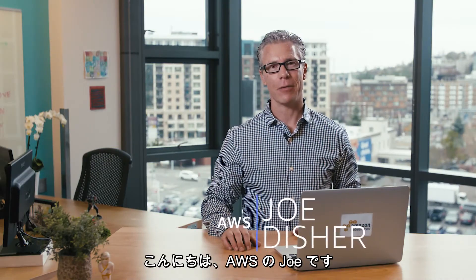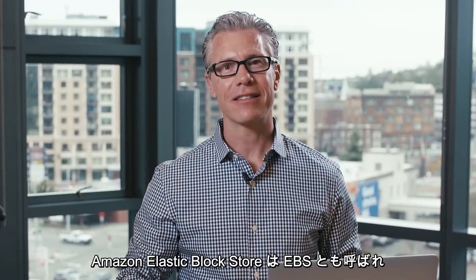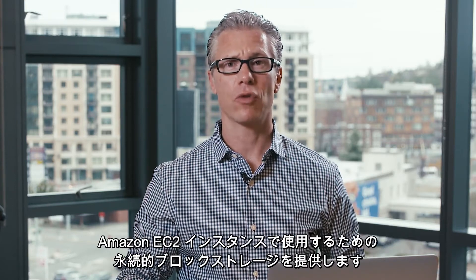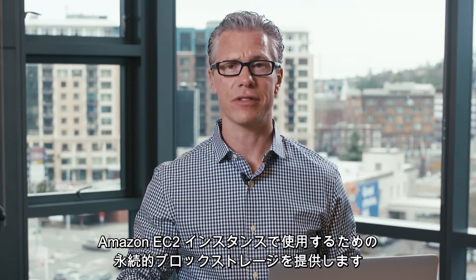Hi, this is Joe from AWS. Amazon Elastic Block Store, also known as EBS, provides persistent block storage for use with Amazon EC2 instances.